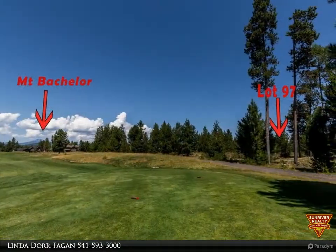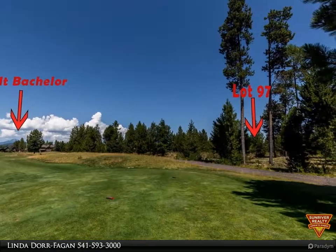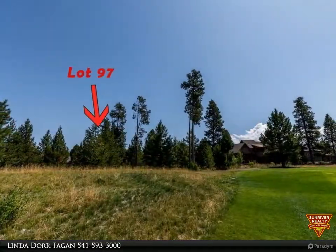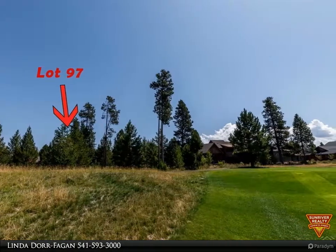Close to all the amenities Caldera Springs has to offer, including the quarry pool, nine hole par 3 golf, fishing, tennis, and nine miles of biking and walking trails. Only 20 minutes from Mount Bachelor.